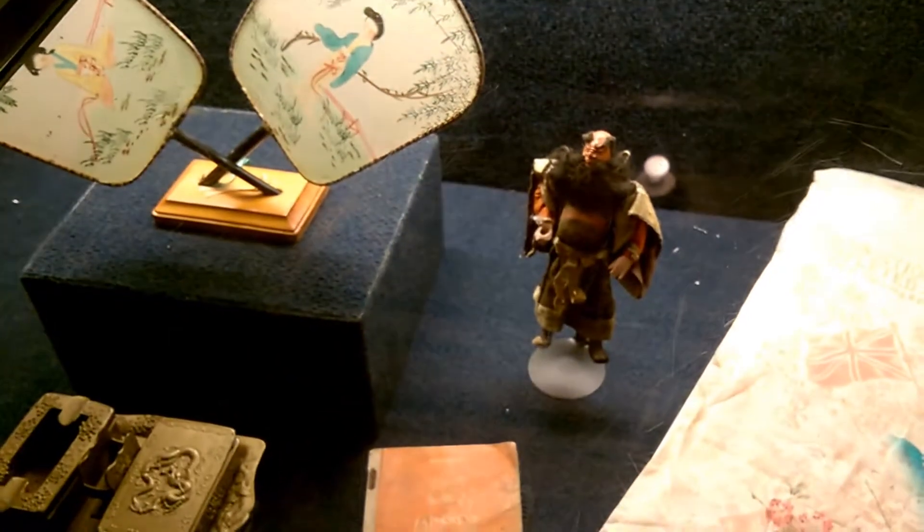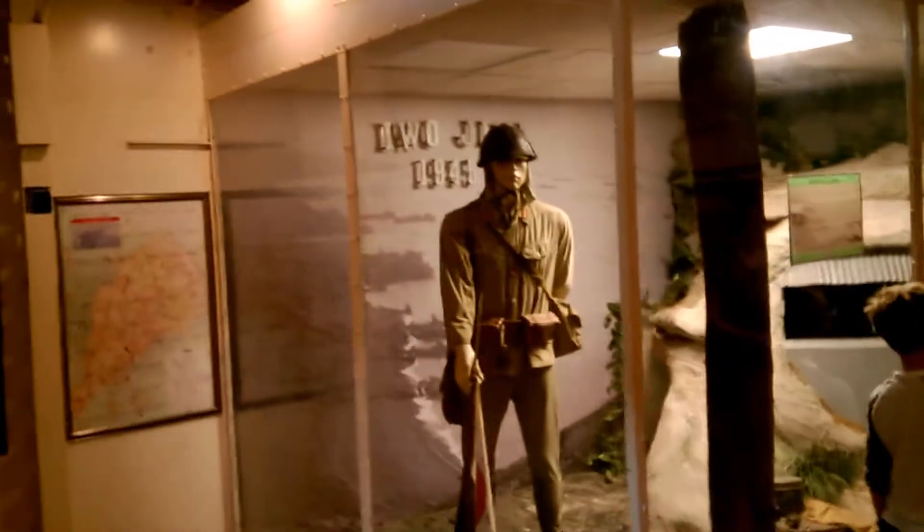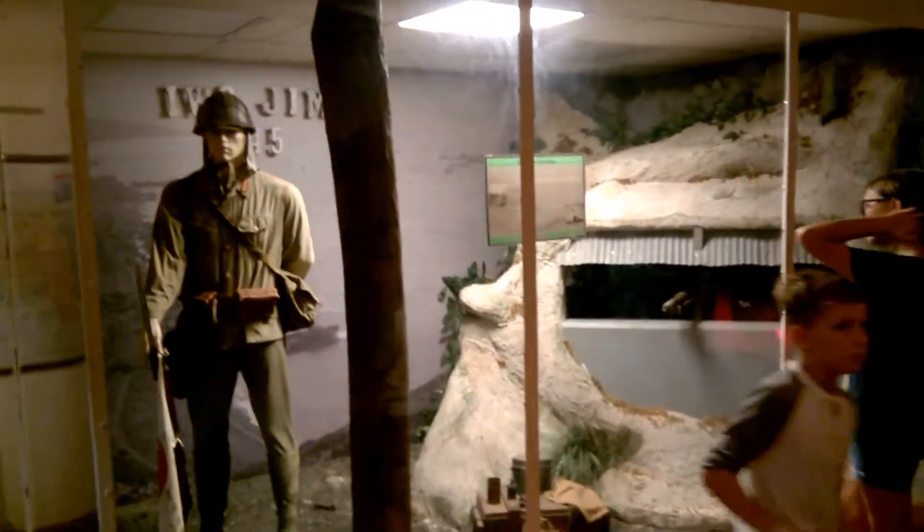It looks like a samurai. All right, very cool. We'll go over here and see Iwo Jima — oh yay, I love it! One of the bunkers, very cool.